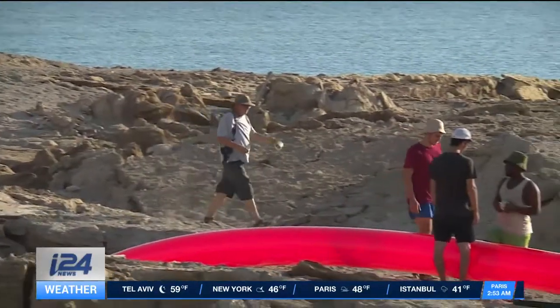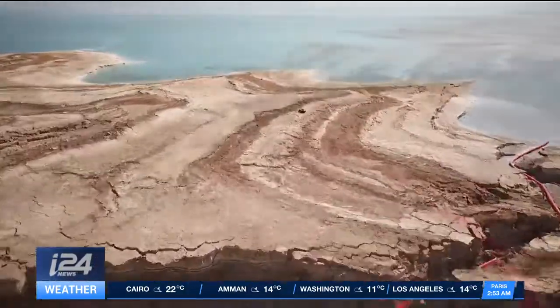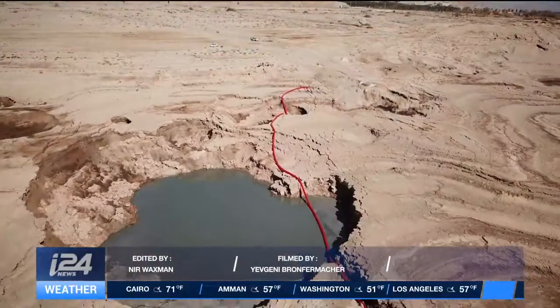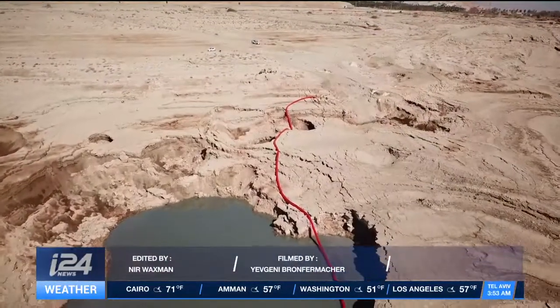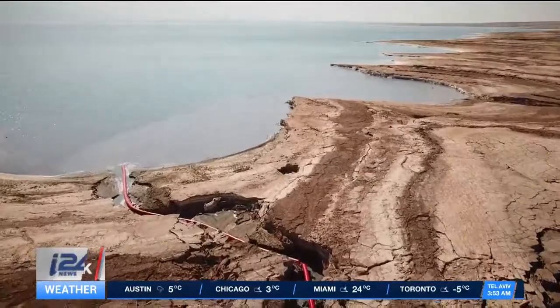Though this inflatable art might just be a drop in the sea, Gazit hopes it will bring awareness to the ecological disaster unfolding at one of Israel's most famous landmarks — showing where humans have crossed the line, all in a bid to keep the Dead Sea alive. Reporting from the Dead Sea, Maya Margit, I-24 News.